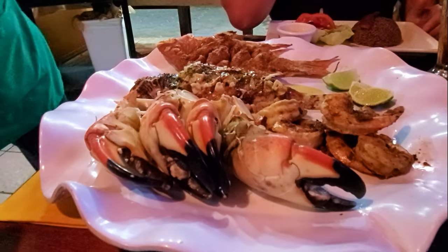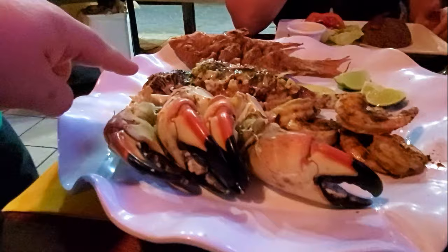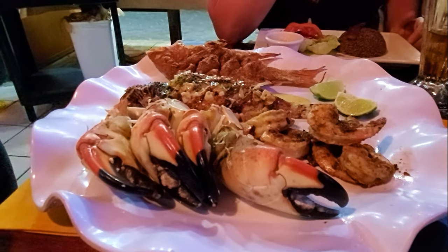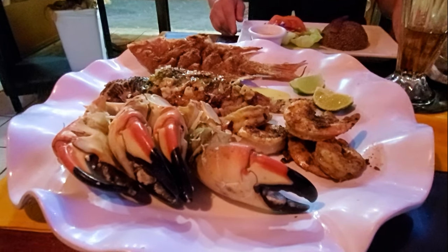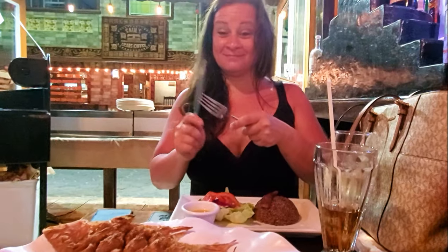Look at this! There we go. My goodness. Some high water is coming right on the way. So, the hog fish, lion fish, stone crab — awesome. My gosh, Krista, this is like a lot of food.